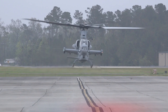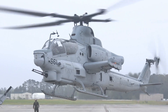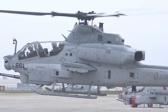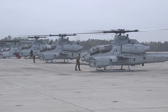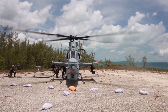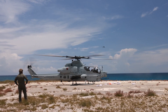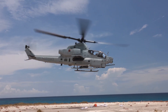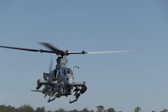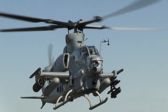The AH-1Z Viper is one of the most advanced attack helicopters in the world, built to provide exceptional support for ground forces and dominate in combat. It is the latest evolution in the Cobra series of helicopters, primarily used by the United States Marine Corps and known for its versatility, firepower, and ability to perform in some of the toughest conditions. The AH-1Z Viper is also called the Zulu Cobra because of the letter Z in its name, representing a significant leap forward in attack helicopter design and technology, making it a key part of modern military operations.